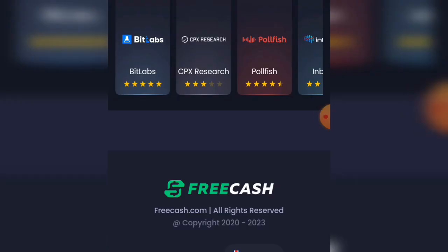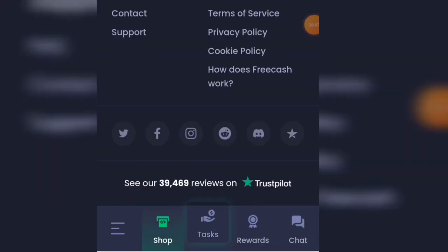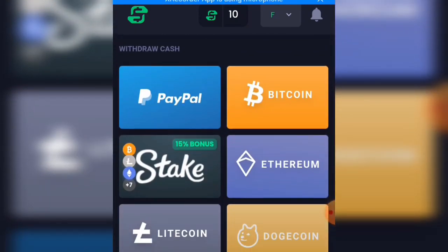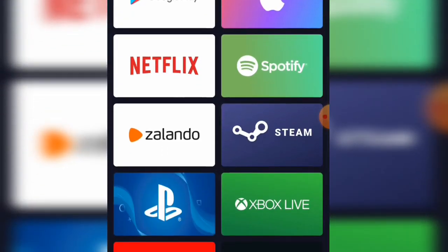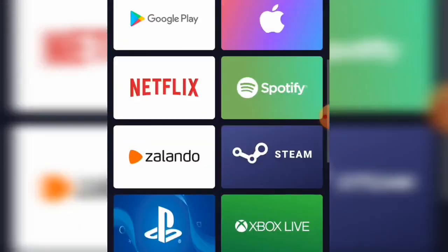Let me show you the withdrawal methods. Click on the shop section — you can use your earned coins on FreshCash to withdraw via PayPal, Bitcoin, Visa, Amazon, and more crypto options. Withdrawals start from $0.50 and stick withdrawals at $0.25. Bitcoin works in almost every country. There are also gift cards: Amazon, Visa, Google, Apple, Netflix, Zalando, Steam, Xbox Live, and Nintendo.